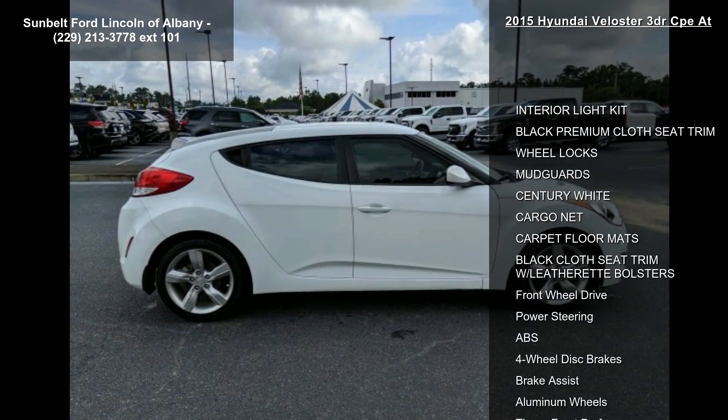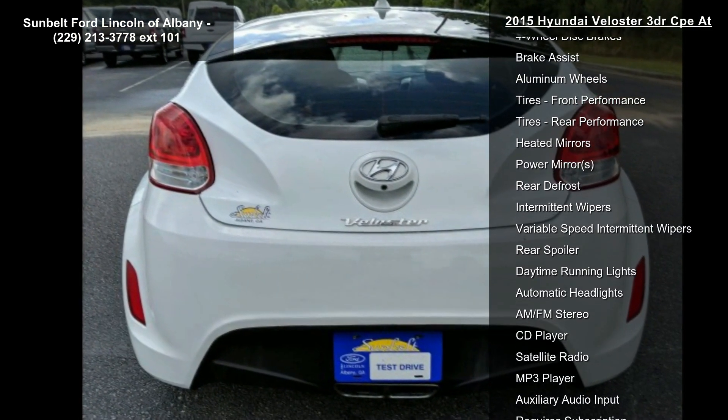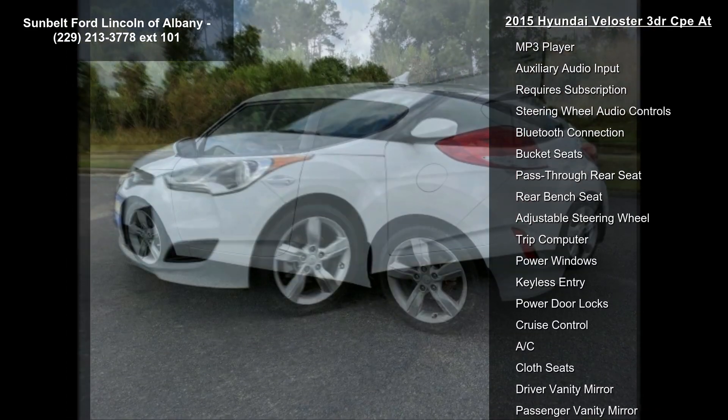Some of the top features included with this vehicle are cargo net, wheel locks, black premium cloth seat trim, carpet floor mats, century white, interior light kit, black cloth seat trim with leatherette bolsters, mud guards, and front wheel drive.